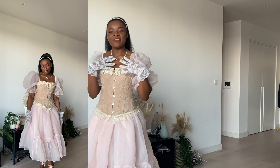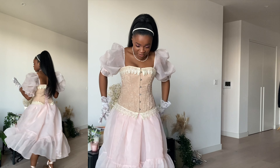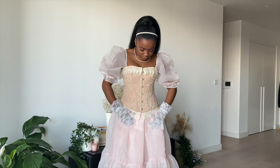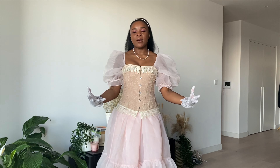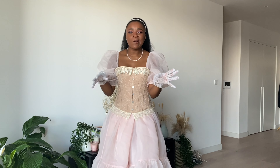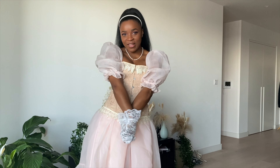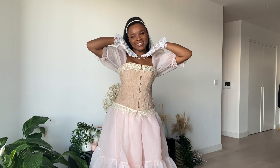Here is outfit number four — probably the most outrageous of them all, not gonna lie. I absolutely love puff sleeve dresses; I think they're the cutest things ever, along with corsets. We all know Bridgerton's coming back, so what better time to explore this royal core, romantic core, ballet core style that's trending. I added some little lace gloves to add to the cute look of it all.